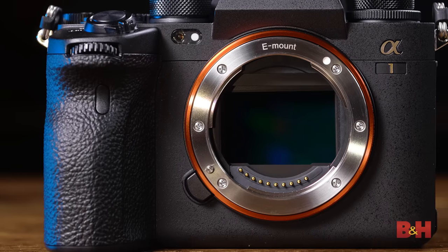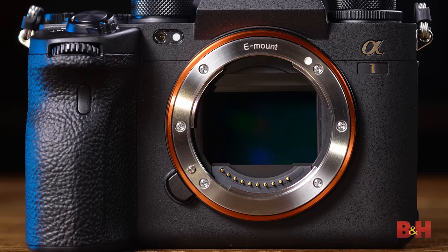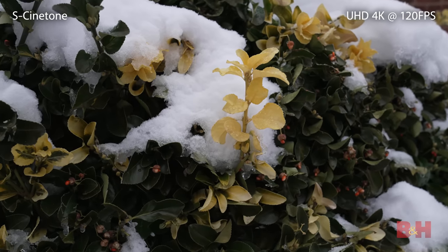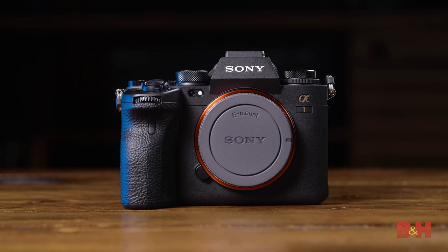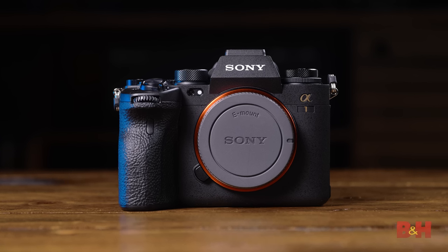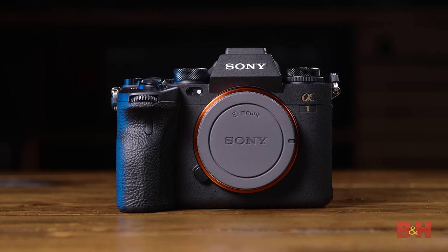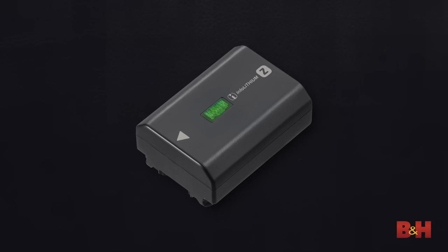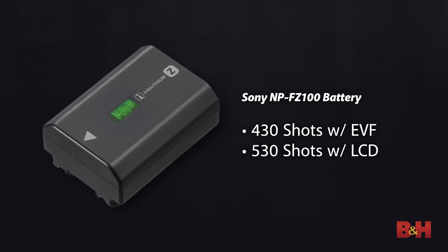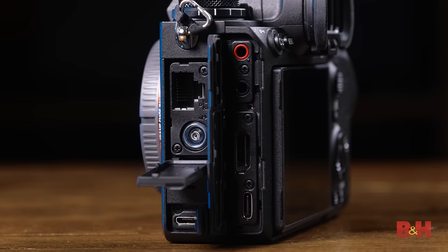Inside the camera, Sony's 5-axis IBIS returns, providing a 5.5 stop advantage when shooting, and it of course works beautifully in both stills and video. Also inside is Wi-Fi AC support across both 2.4 and 5 GHz bands, which allows the camera to both tether and transmit photos wirelessly. In conjunction with the Xperia Pro, news and media photographers can upload the Alpha 1's enormous RAW photos to an FTP server by tethering to the phone's 5G millimeter wave connection.